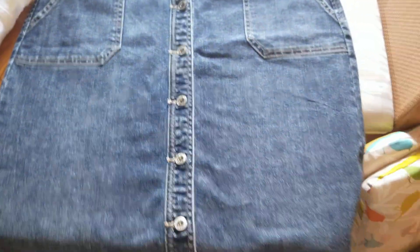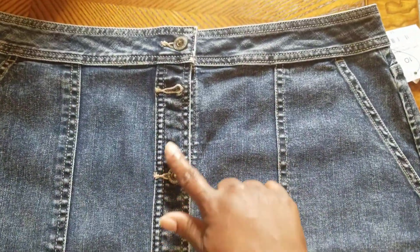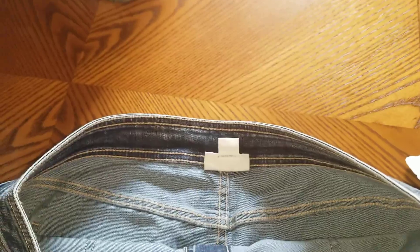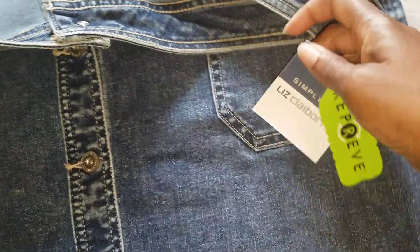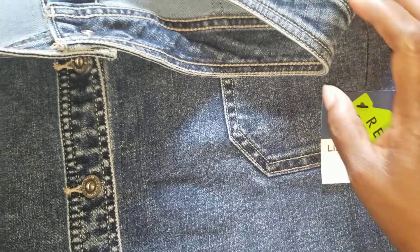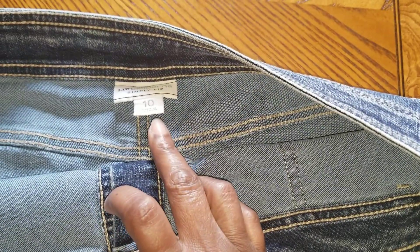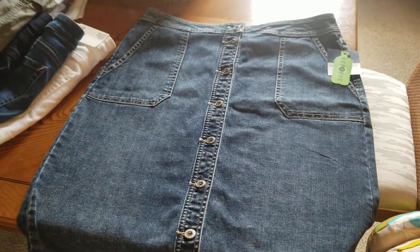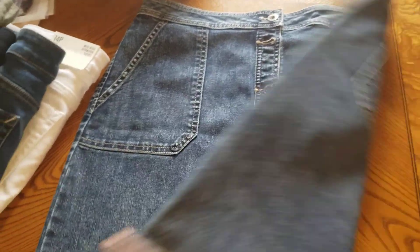Right here I have a blue jean skirt — super cute with silver buttons and two pockets. This is also by Liz Claiborne from JCPenney, size 10. JCPenney has a good sale going on right now — a lot of stuff is marked down. I'm sure I'll be going back.